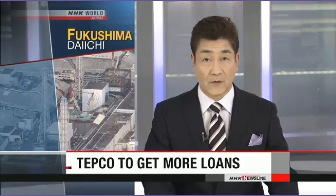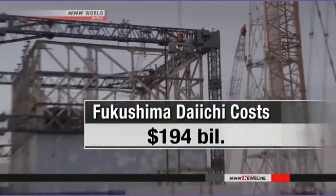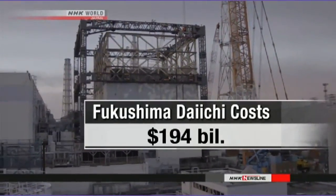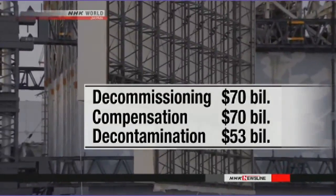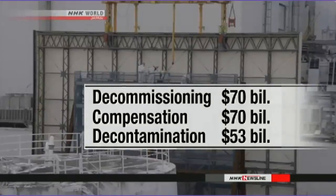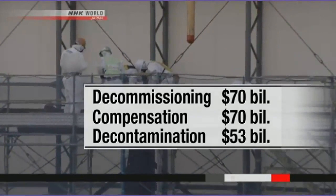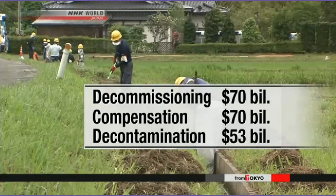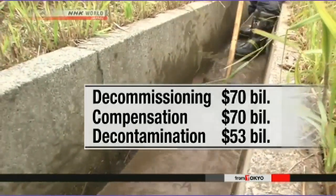The Japanese government has decided to lift the ceiling for loans to the operator of the crippled Fukushima Daiichi nuclear power plant. The fund's upper limit will be raised to $123 billion from the current $79 billion. The government now estimates the facility will end up costing Tokyo Electric Power Company more than $190 billion. Decommissioning the plant is expected to cost $70 billion — four times the original estimate. Compensation for farmers and others is seen rising to $70 billion from $47 billion. The cost of decontamination work and constructing intermediate storage facilities for contaminated soil and waste is likely to top $50 billion.